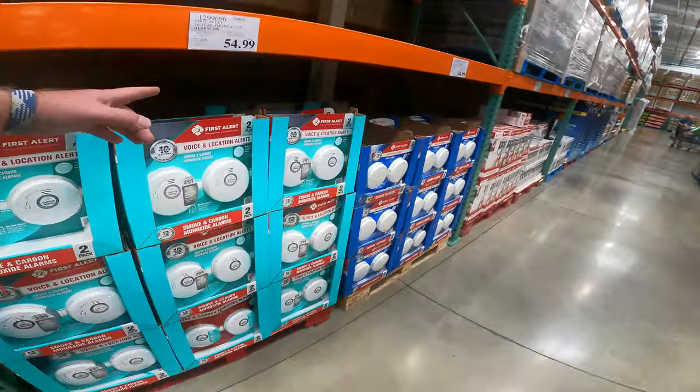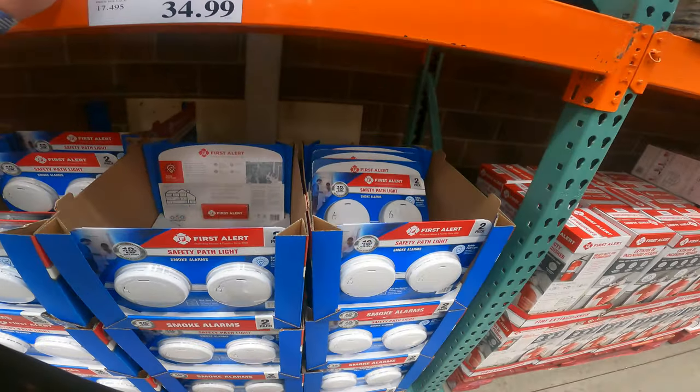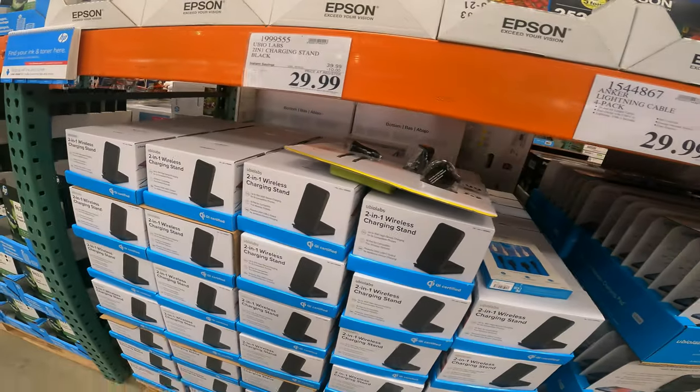Daylight savings is coming up — remember to check your carbon monoxide and smoke detectors. But they're not too bad here. For the First Alert safety path light with smoke alarms, $34.99 right now. These are deals.